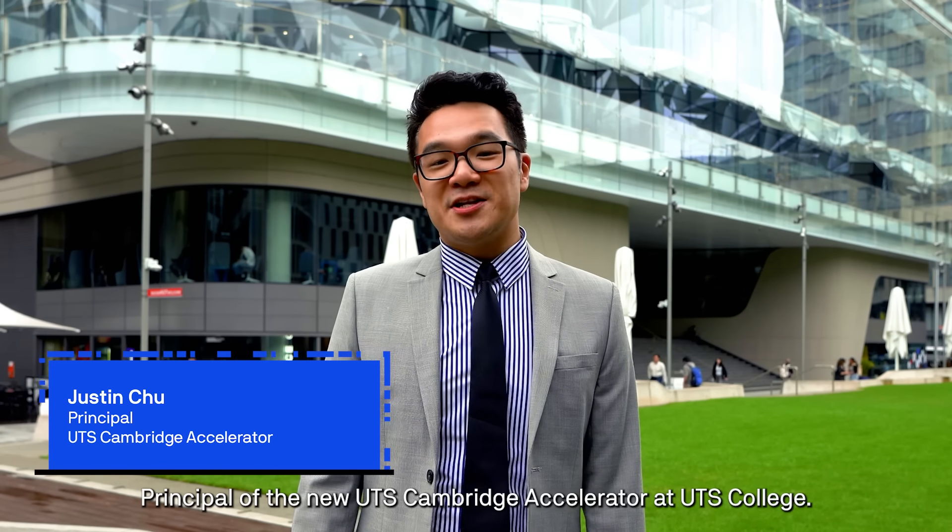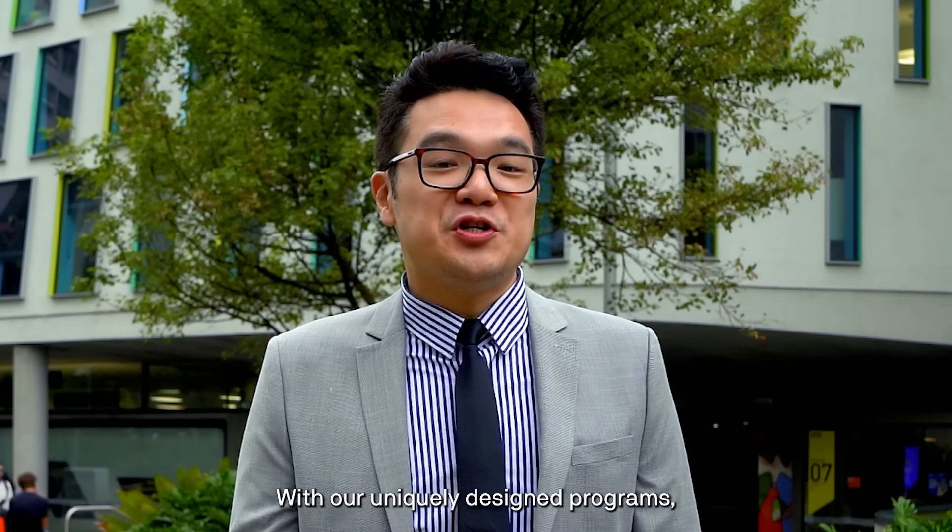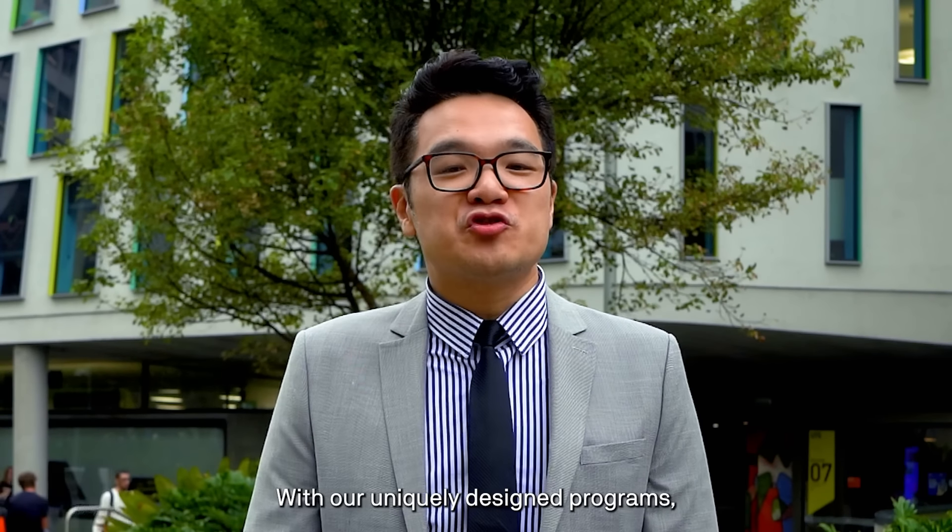Hi, I'm Justin, principal of the new UTS Cambridge Accelerator at UTS College. This is a groundbreaking world first in international education. It's not just any A-level program. With our uniquely designed program, students study the internationally recognized Cambridge A-levels while studying right here at the University of Technology Sydney.